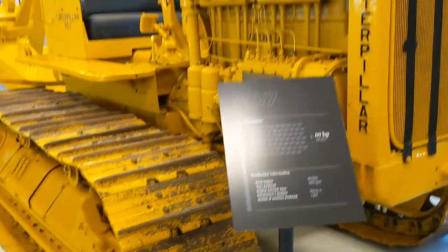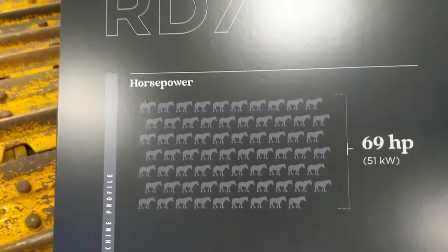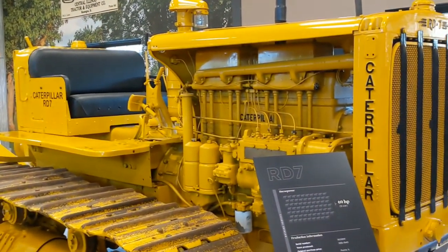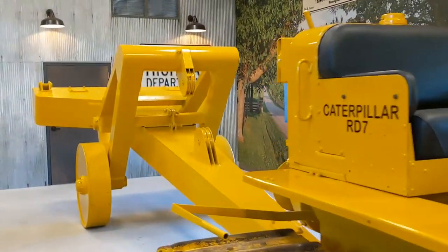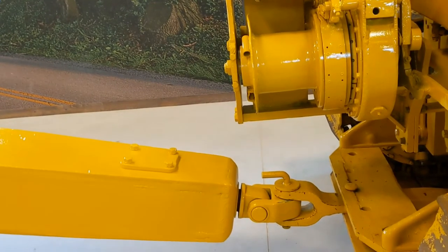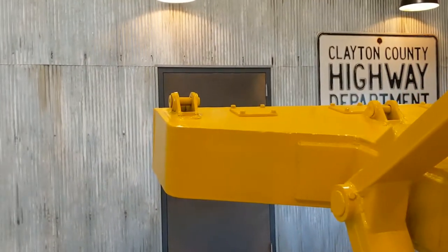Moving on to the RD7, 69 horsepower, 1935 to 1940. 70,254 produced — this must have been a very popular model. And it is hooked to what I assume is an enormous ripper. That would have been cable drive — it's got the double knuckle there. And then you would have hooked up your auxiliary cable, run it through all these reductions, and then you would have lifted this thing.